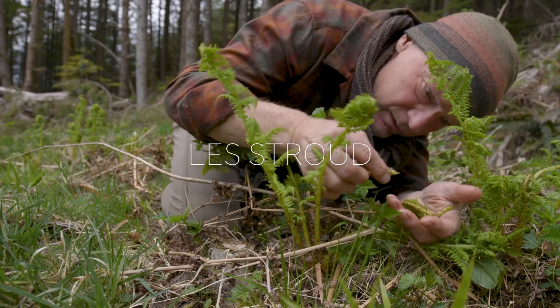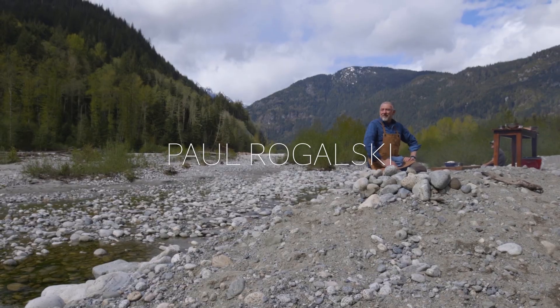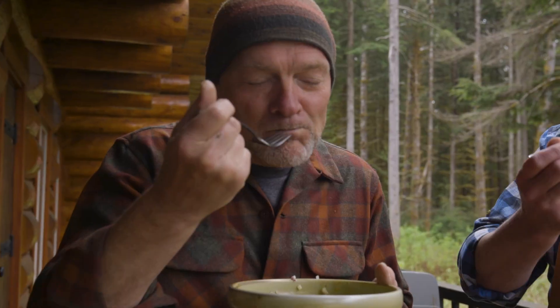When you start getting involved in local foraging and bringing the ingredients home and playing with them in the kitchen, can you create a dish where the domestic ingredients don't overshadow the wild ingredients?